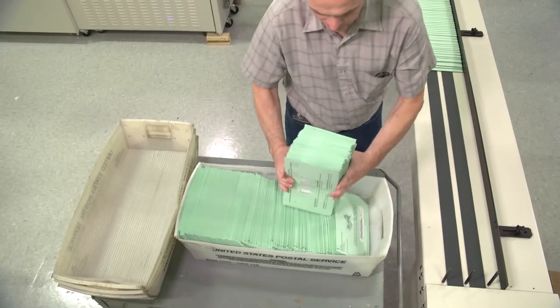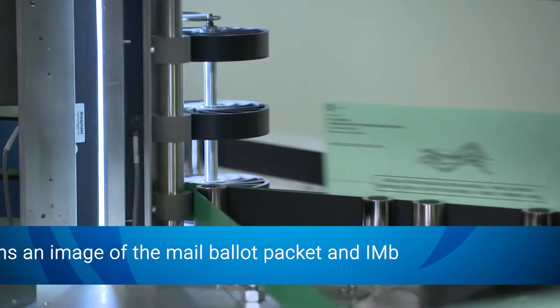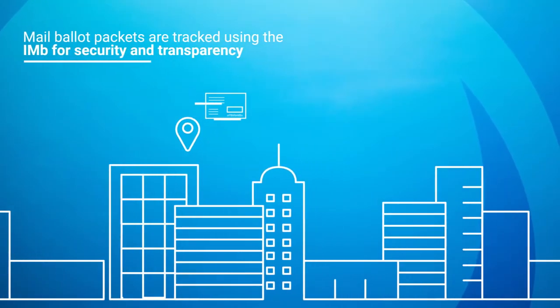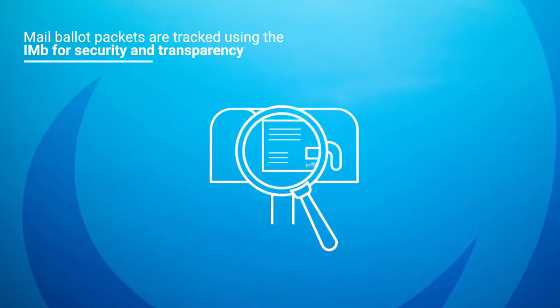To optimize postage discounts, the outbound envelopes are pre-sorted. The sorter scans an image of each ballot packet and the IMB. The outgoing mail ballot packets are tracked through the USPS using the IMB, providing security and transparency.